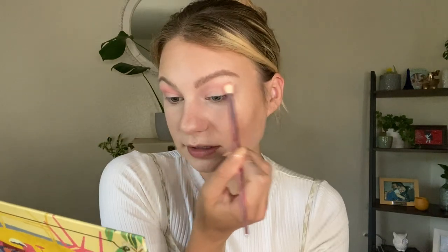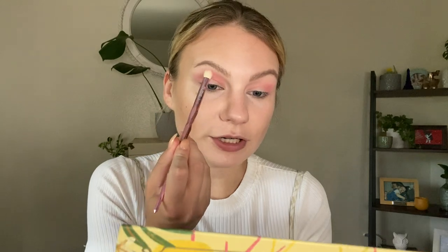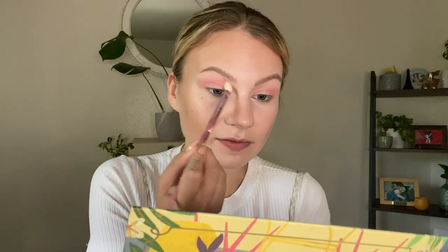I did a look with this palette the other day, and I'll include a picture of what that looked like — I kind of want to do something that vibe. It was a really fun look. Using that same brush, I'm going to hop into Rosé, which is this really light bubblegum pink, and I am just going to very gently diffuse that on the edges of the salmon color.